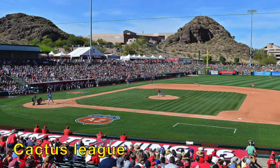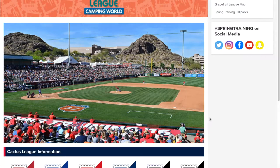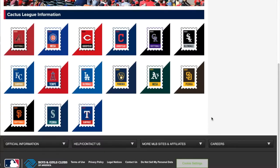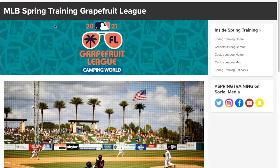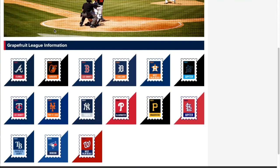Today we're going to be talking about both the Cactus League and the Grapefruit League. Here are the teams that we'll be looking at in the Cactus League. And then for the Grapefruit League, here are the teams that we're going to be talking about and their facilities.